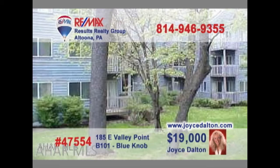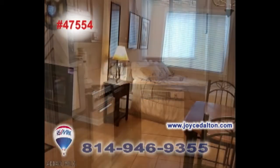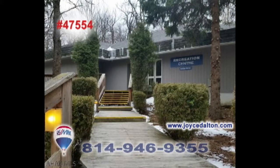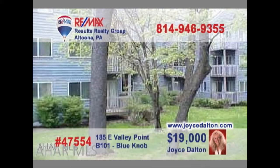RE-MAX Hall of Fame realtor Joyce Dalton invites you to see this efficiency studio condo at Blue Knob Resorts. This fully furnished getaway space features a wood-burning fireplace, step-saver kitchen, and sleeping room for four. And don't forget all the spectacular amenities that are part of the ultimate Blue Knob experience. Stop spending your weekend staring at the walls. Contact Joyce or head to JoyceDalton.com right away to get all the details.